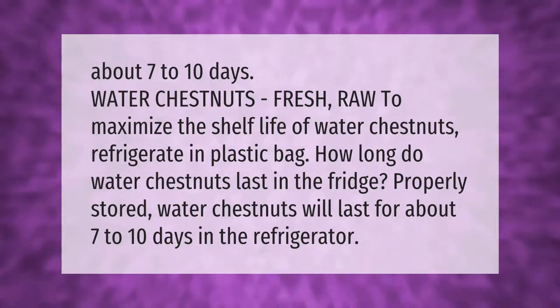To maximize the shelf life of water chestnuts, refrigerate in a plastic bag. Properly stored water chestnuts will last for about seven to ten days in the refrigerator.